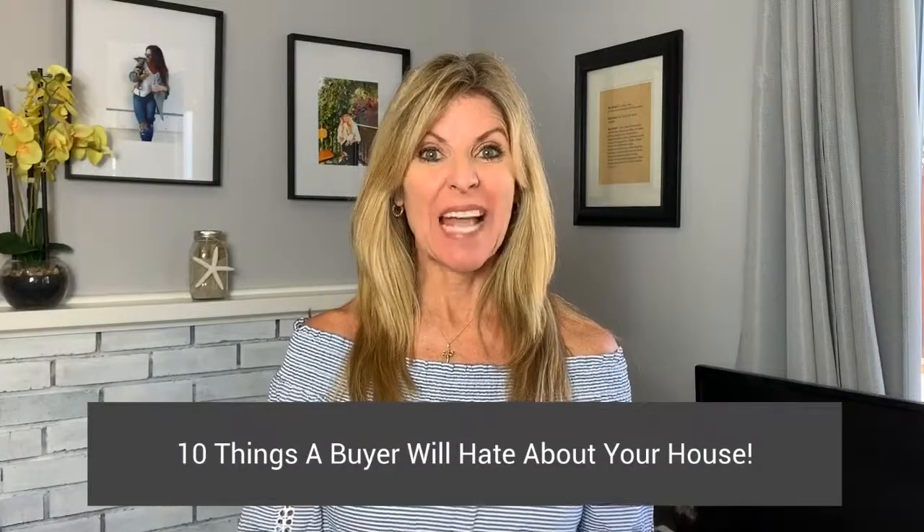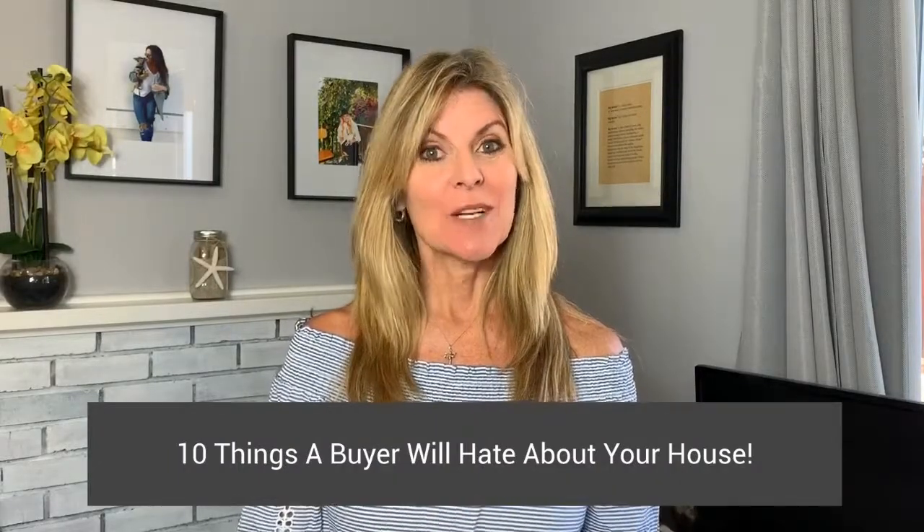What are 10 things buyers will hate about your house? When you're going to sell it, you don't want them to hate anything. That's what we're talking about today.